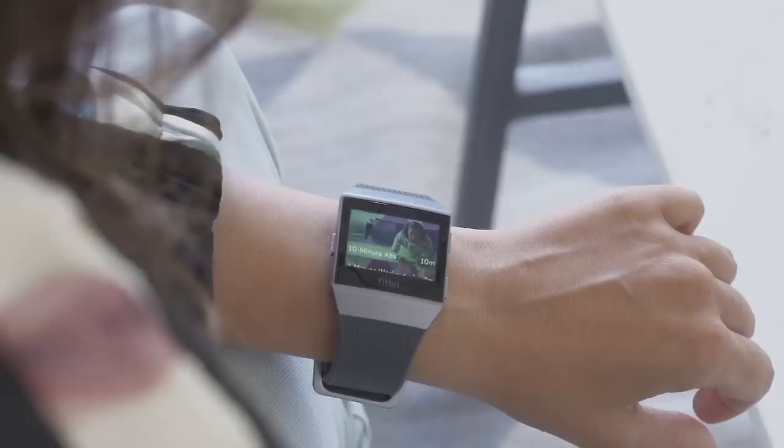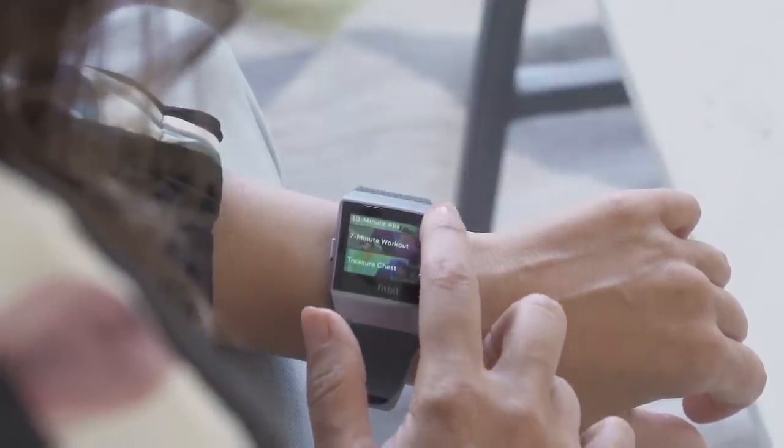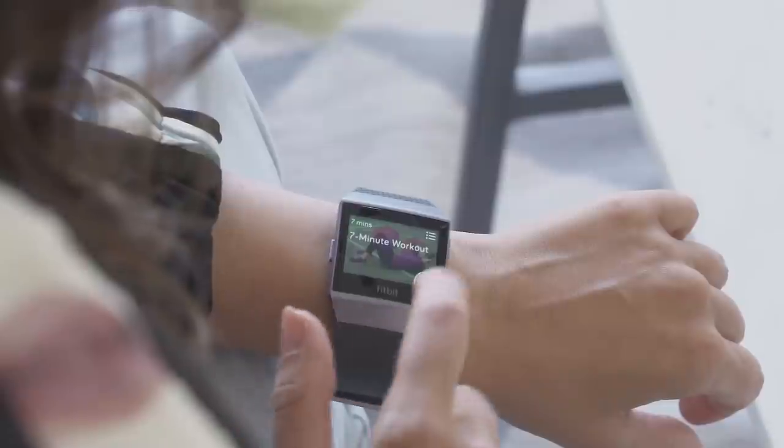Hands down, the best feature of the Fitbit Ionic is its battery life. Fitbit claims up to five days on a single charge — certainly not the case with the Apple Watch, which usually lasts about a day to a day and a half. In my experience, I put it on fully charged on a Wednesday afternoon, and by the following Monday morning I still had about 25% battery life left — nearly five days, which is pretty impressive. Of course, if you're using GPS a lot or have the display always on, battery life will diminish. With GPS on constantly you can get about 10 hours, but otherwise it's reasonable to expect about four to five days.